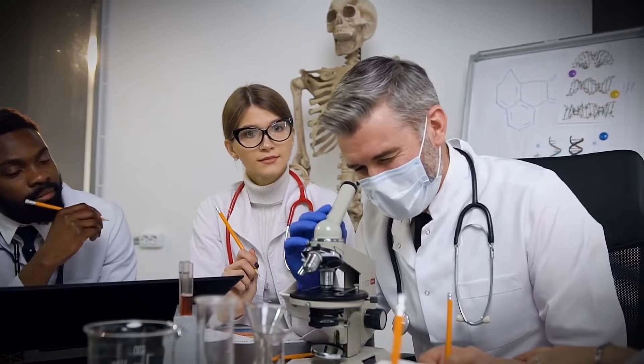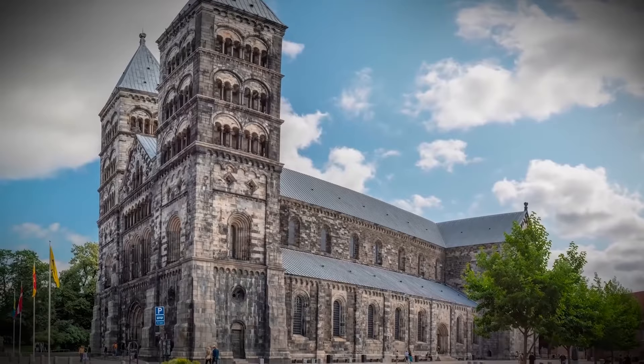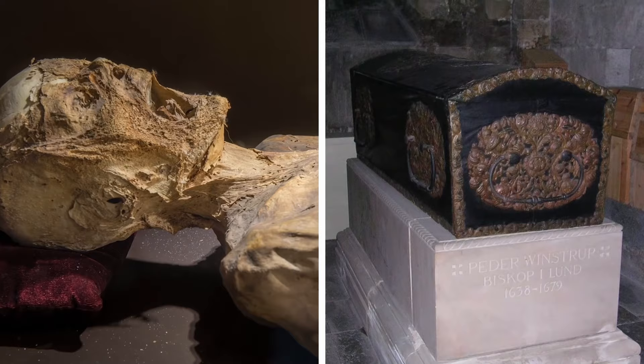But after years of mystery, researchers have finally made some progress. The bishop's name was Peder Winstrup, a prominent figure in Scandinavian history and one of the original fathers of Lund University. He was buried beneath a cathedral in Lund and became naturally mummified because of the plant material used to build his coffin.